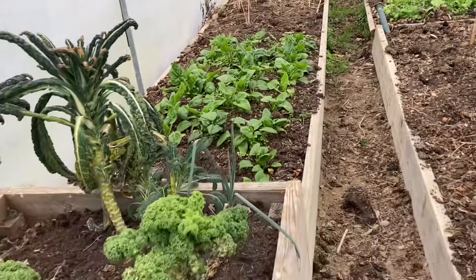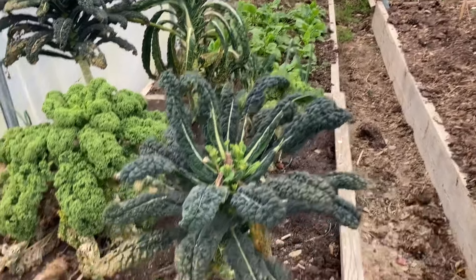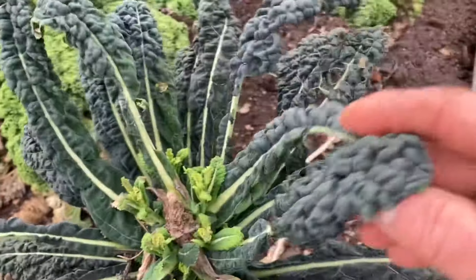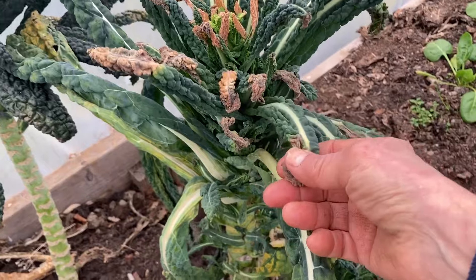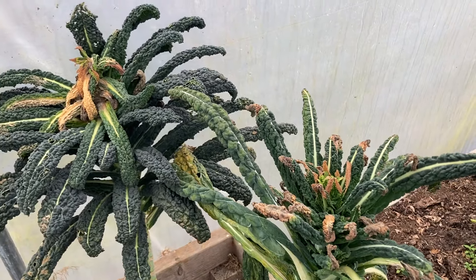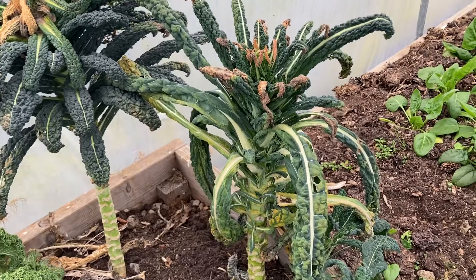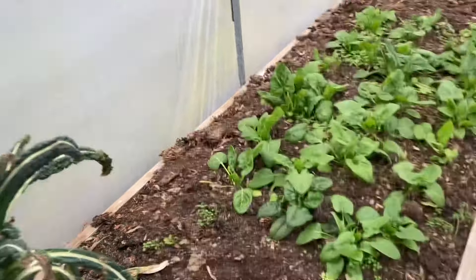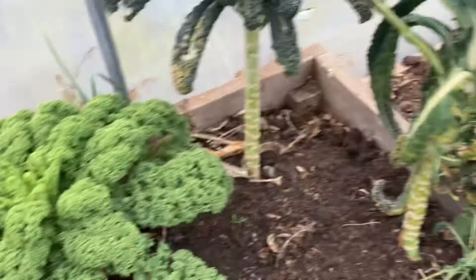In this first set of beds heading towards the front of the polytunnel, I've got the usual suspects — kale, different varieties. We've got the cavolo nero sort and curly kale, and some more cavolo nero which has developed a little bit of rot, probably because we've had quite a lot of damp mild weather and the condensation in here has been considerable. Things do tend to go off, especially older brassicas under those circumstances. Nonetheless, I've harvested quite a lot and many of the leaves are still good.